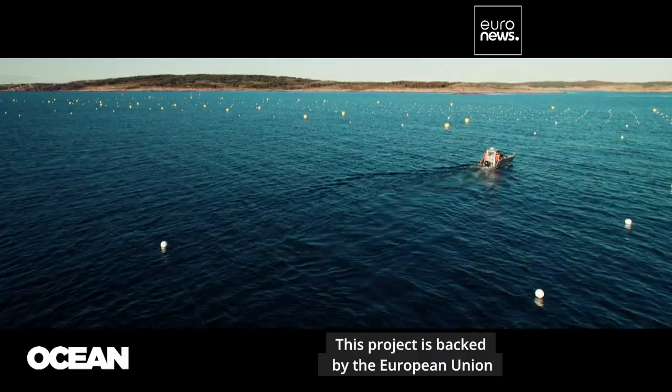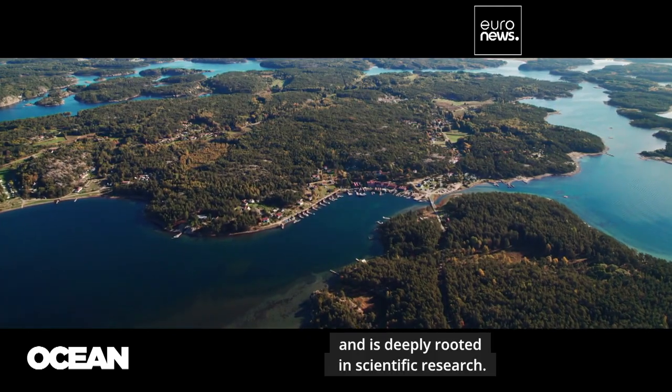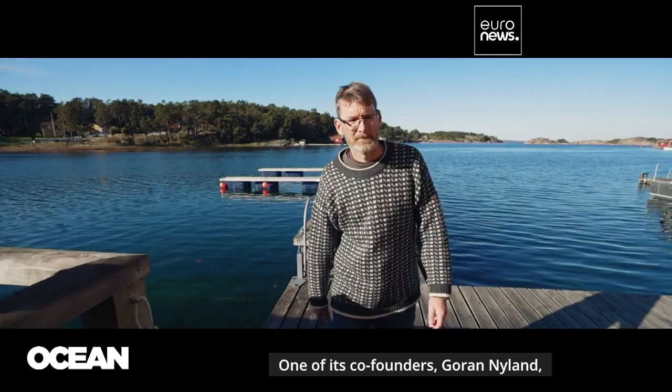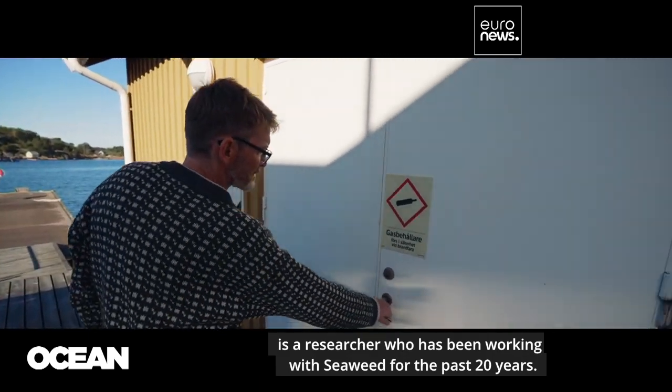This project is backed by the European Union and is deeply rooted in scientific research. Nordic Sea Farm began as a university spin-off. One of its co-founders, Goran Nyland, is a researcher who has been working with seaweed for the past 20 years.